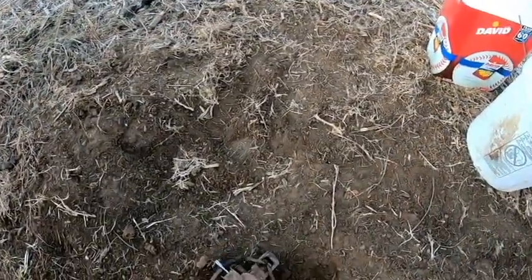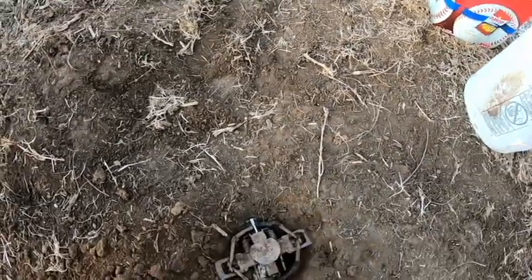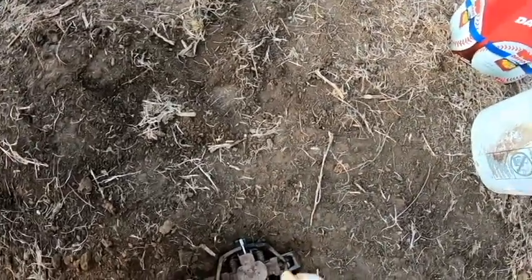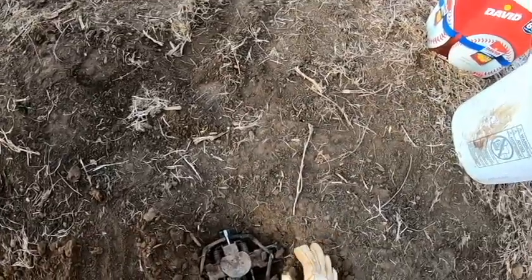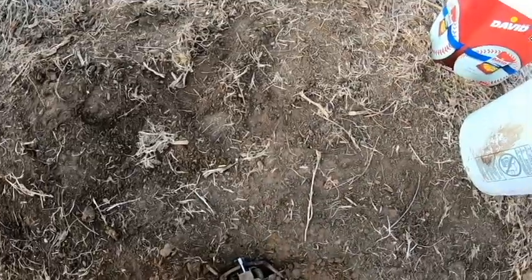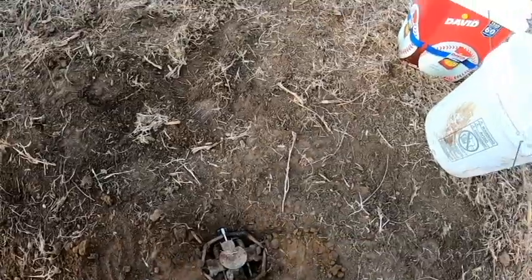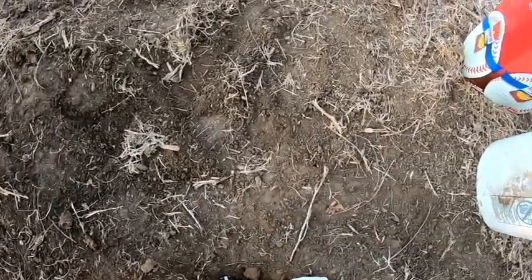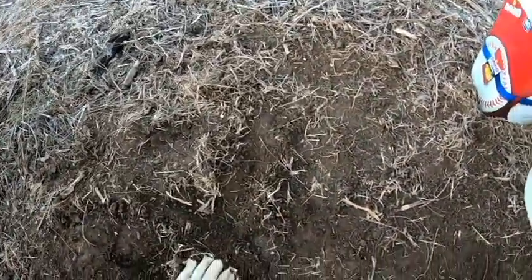All right guys, this was a trench set but this soil is really good - almost hard to dig in. So I might just go with a dirt hole here. This one was only out a day. So if you're sitting in the right spot, that's all it takes. Yeah, I'm just gonna make this into a dirt hole.